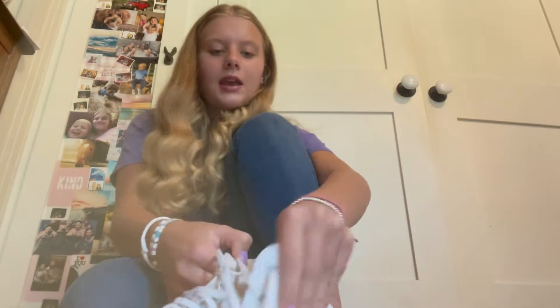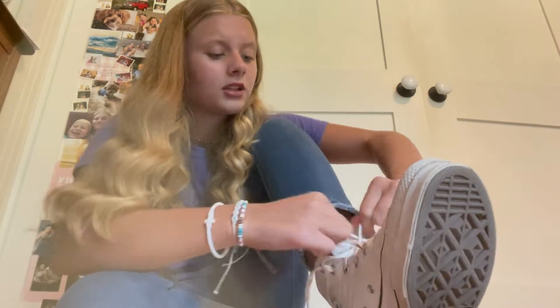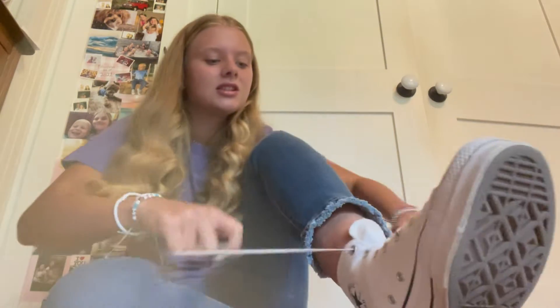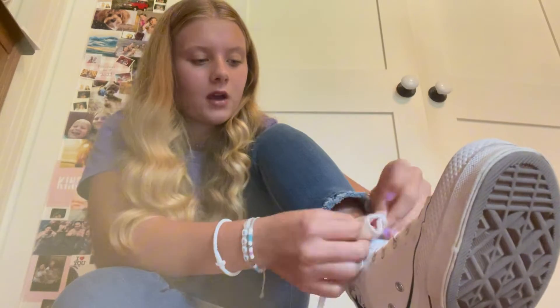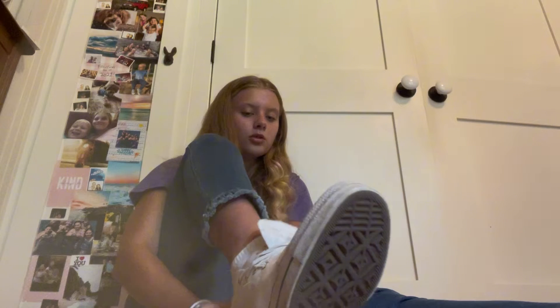Hey guys, welcome back to my channel! Today we are going to Target for school supplies and I'm so excited because this is like my favorite part of back to school. I don't really like doing school but I like shopping for cute stationery and supplies. I also made a list - I don't need too much because I'm going to reuse some of the stuff I had from last year. This year I'm going to be homeschooled again.